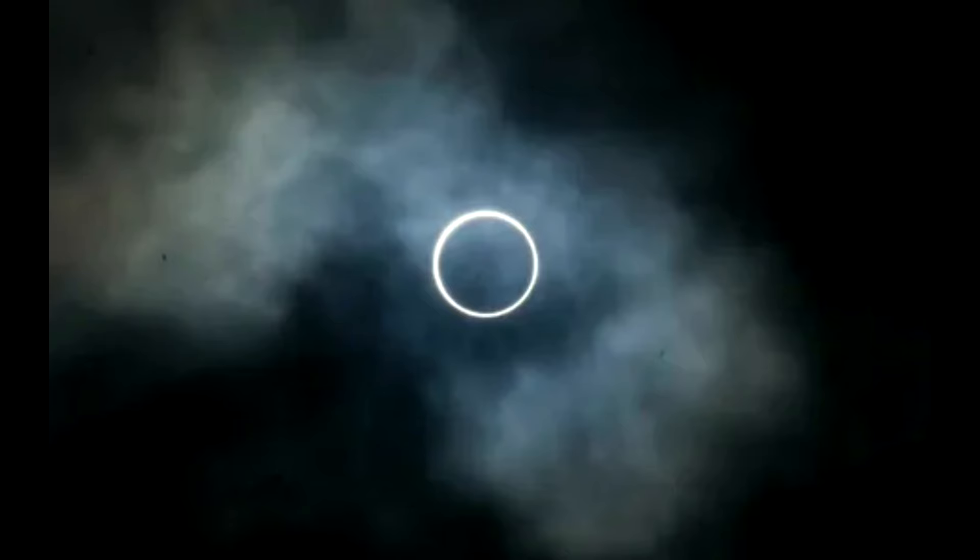How dark will it be during the eclipse? In any given place along the eclipse path, the event will last around two hours or more. The event will commence with a partial solar eclipse, as the moon takes a small bite out of the sun's edge, then consumes more and more of its surface. According to NASA, this can last anywhere from 70 to 80 minutes.